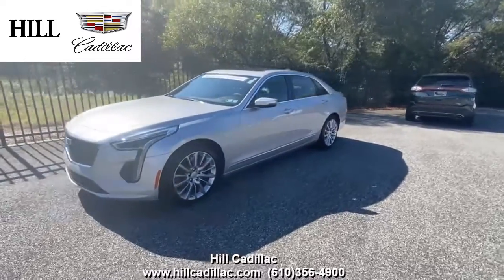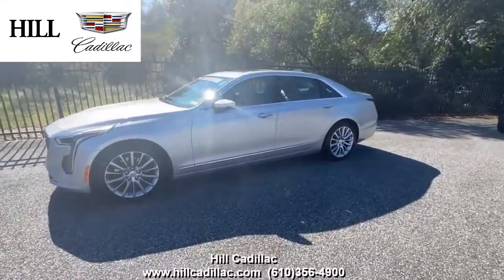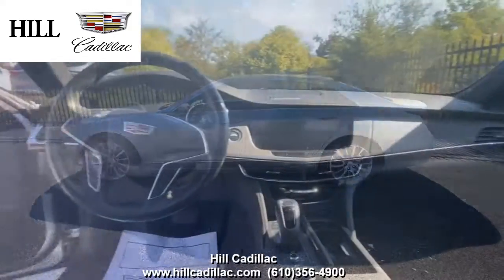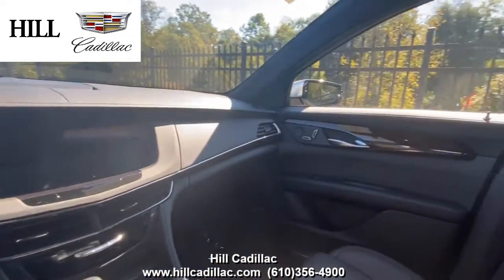On our lot, we have this certified pre-owned 2020 Cadillac CT6 Luxury in Silver. It has 5,355 miles on it, has had one owner, and has a clean Carfax report.